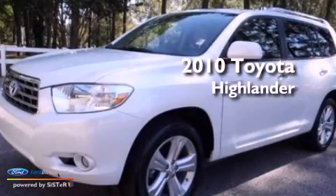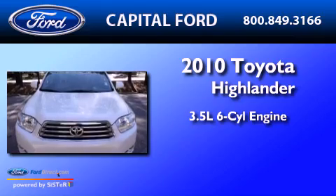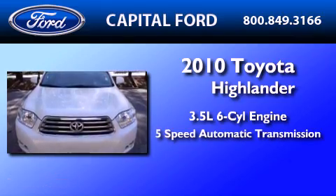This is a 2010 Toyota Highlander. It has a 3.5-liter, six-cylinder engine and a five-speed automatic transmission.